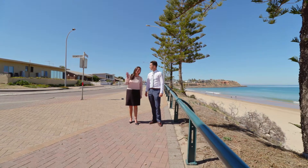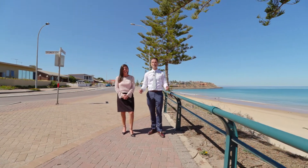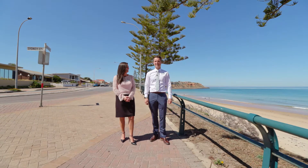Hi, I'm Jason Mills and I'm Julie Craig, and we're marketing specialists from Tim's Real Estate. Today it's our great pleasure to present 34A Grundy Terrace at Christie's Beach.